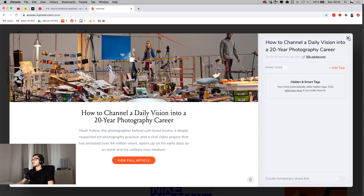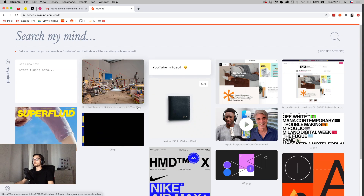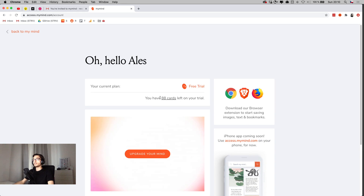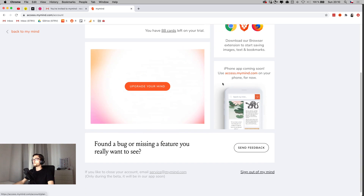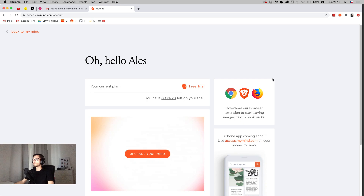The library is already filling in nicely. In settings, I can see I have 88 more cards in my trial, so there will probably be a paid plan for more content. There's no iPhone app yet, which I wasn't expecting for an MVP, but you can still access MyMind in a browser and send feedback about bugs or features. The settings also show your profile and account options.